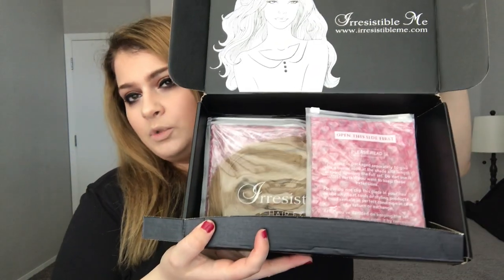Okay so let's look at it. This is the box that came in — I pre-opened it to get a look. When you open it up you can see there's a separation and some writing that says 'open this side first, please read.' This piece is packaged separately to give you a better look at the shade and length without opening the full set. Do not use it unless you're certain you want to keep these extensions — it's a good way to color match without having to unwrap everything and commit to it.